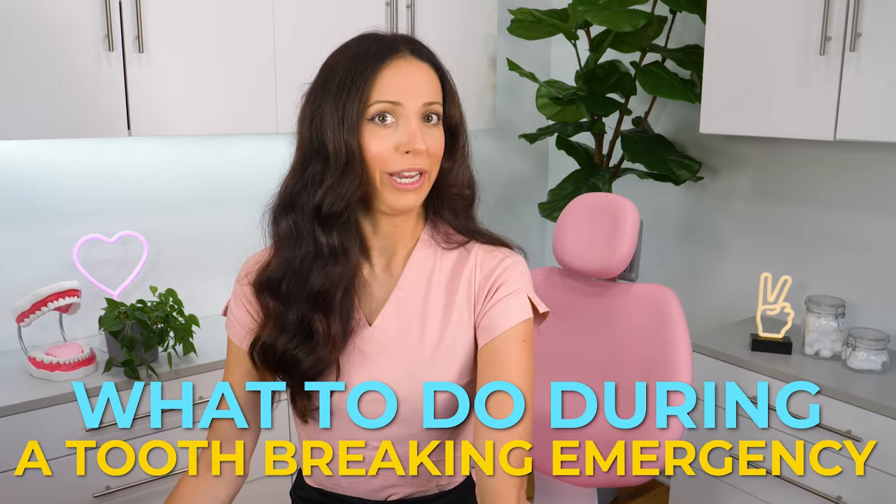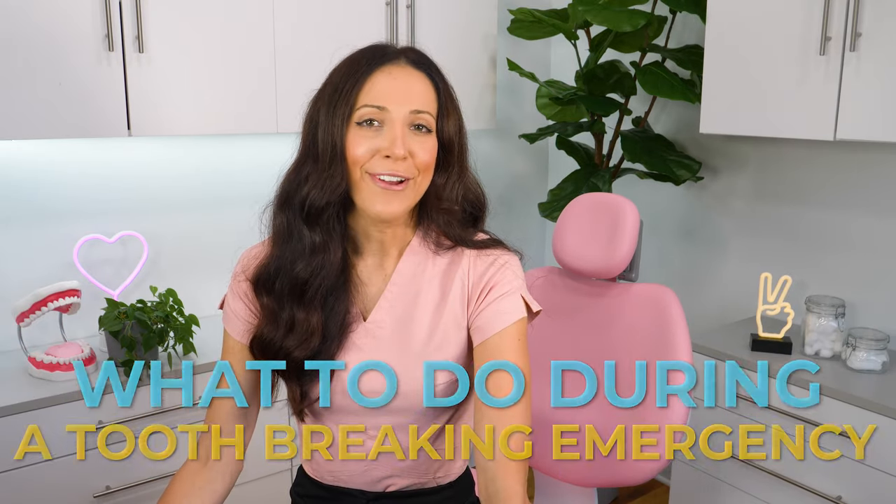So what to do during a tooth breaking emergency? This is good to know even if it hasn't happened to you, just in case it ever does. Hopefully it doesn't, but maybe you'll be at a party one day and someone else's tooth gets knocked out and you'll be like, I know what to do — I watched a video about this — and you can save someone's tooth.